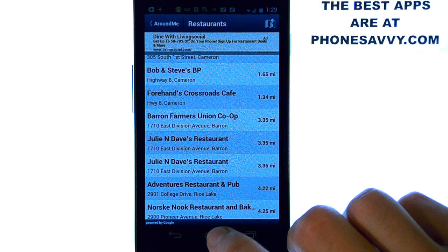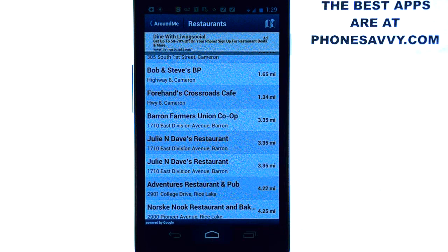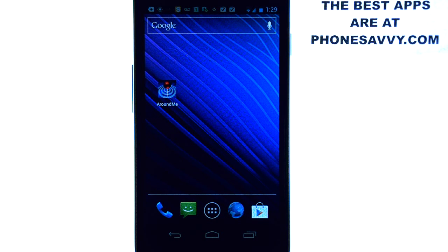That is our app of the day. Visit phonesavvy.com to see more great applications like this that you can get for your smartphone.